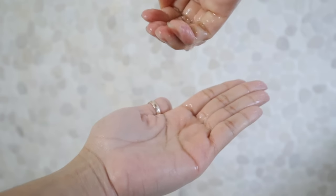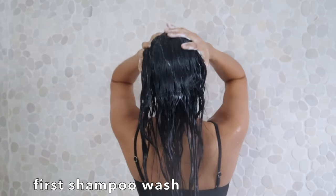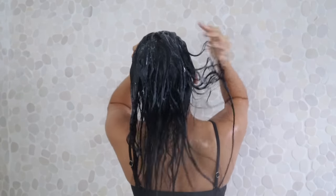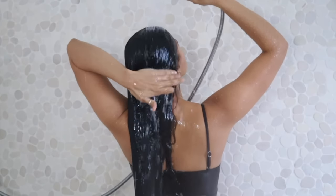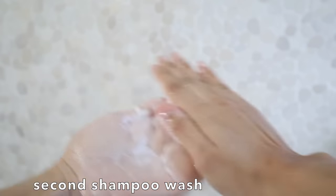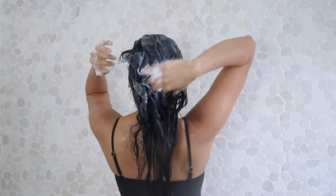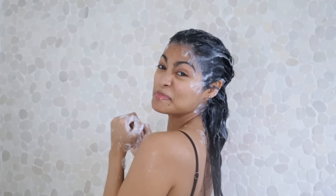The first shampoo wash removes all the dirt, buildup, and residue caught up in your hair. Rinse, and then wash one more time. The second shampoo wash will allow the shampoo's full benefits to take place, plus it makes sure that any stubborn oil stuck in there gets removed completely.